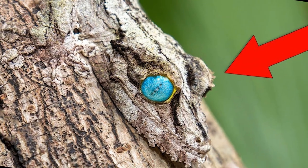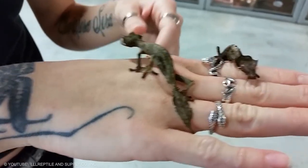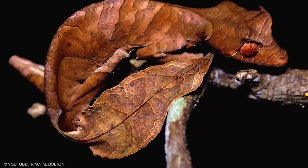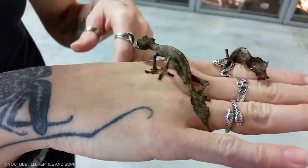Studies suggest that leaf-tailed geckos can only inhabit a very specific environment and are not tolerant of any degradation of their natural habitat. This makes the satanic leaf-tailed gecko very vulnerable to the impacts of habitat degradation and harvesting, a common problem due to it being a very popular pet.